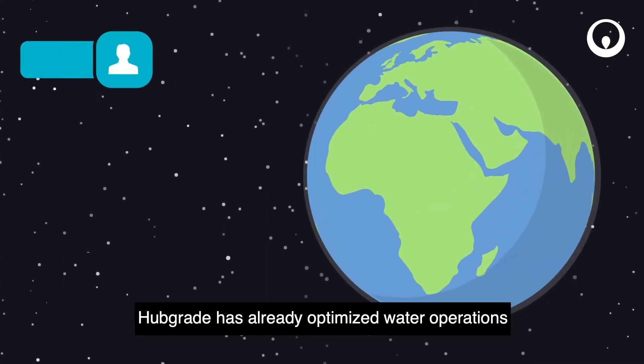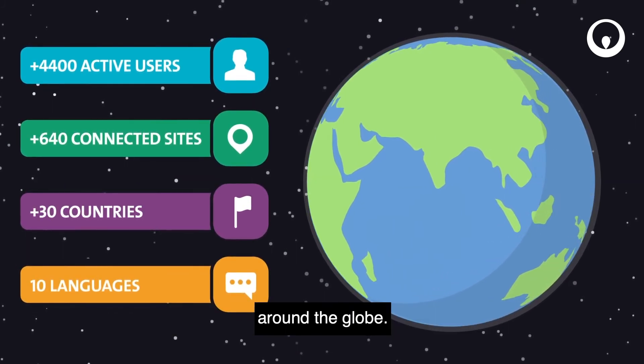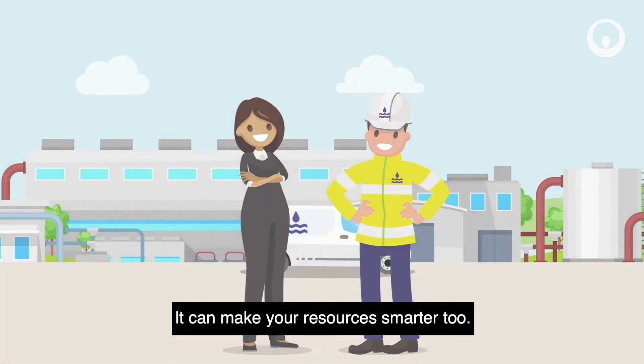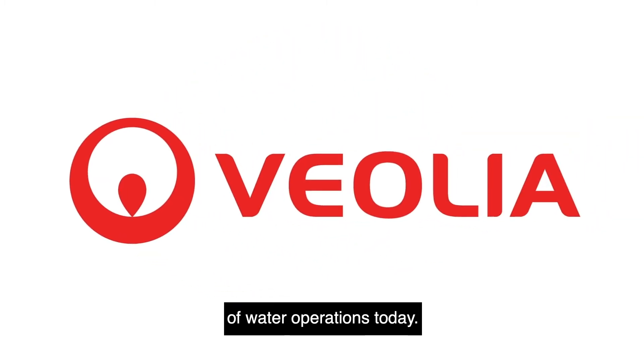Hubgrade has already optimized water operations for thousands of municipal and industrial customers around the globe. It can make your resources smarter too. To find out more, go to VeoliaWaterTechnologies.com/Hubgrade and connect to the future of water operations today.